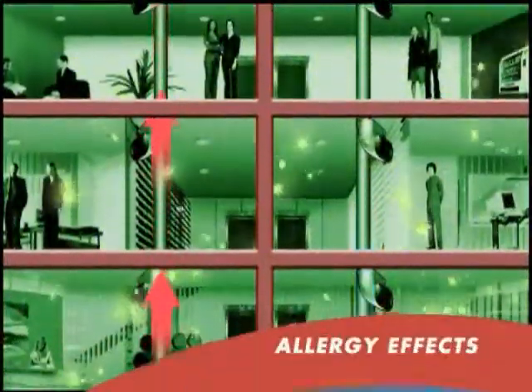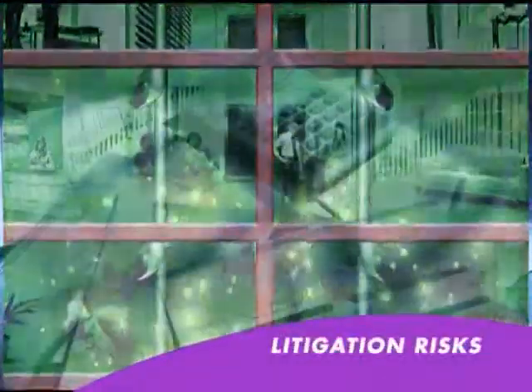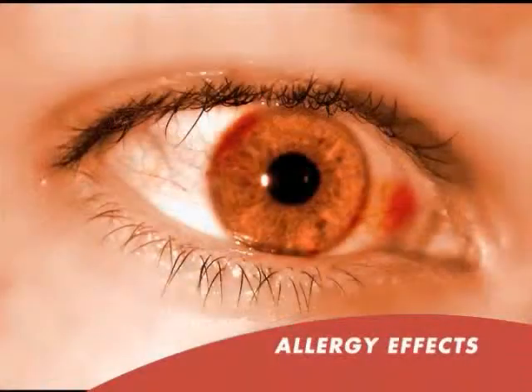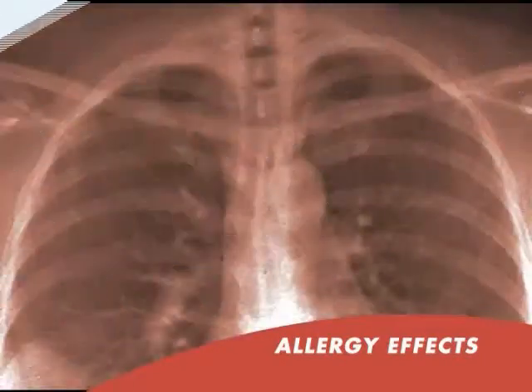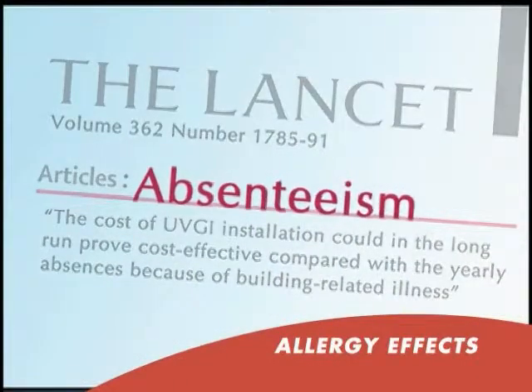Once we are in the air conditioning system, we cause four sets of problems: allergy effects, airborne diseases, litigation risks, and increased operating costs. Allergy effects include burning eyes, sneezing, headaches, tiredness, as well as asthma, sinusitis, bronchitis, and absenteeism.